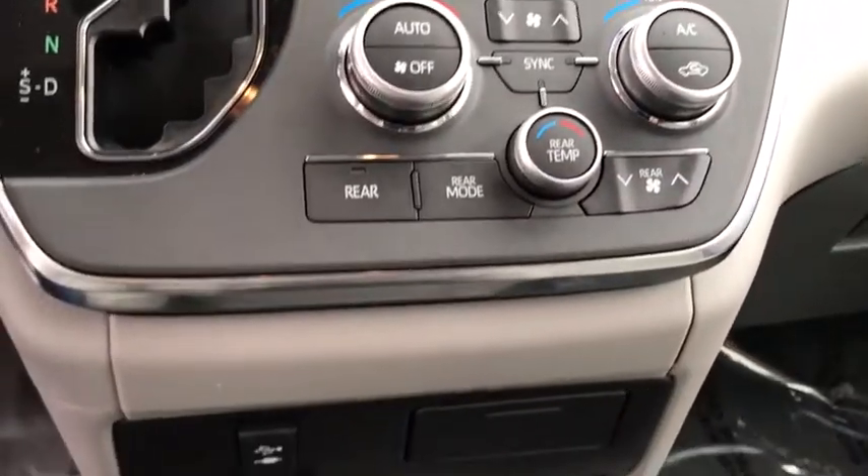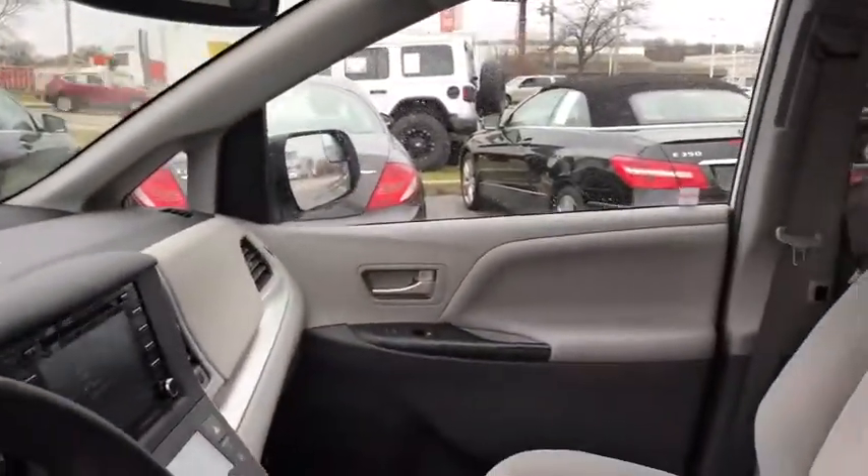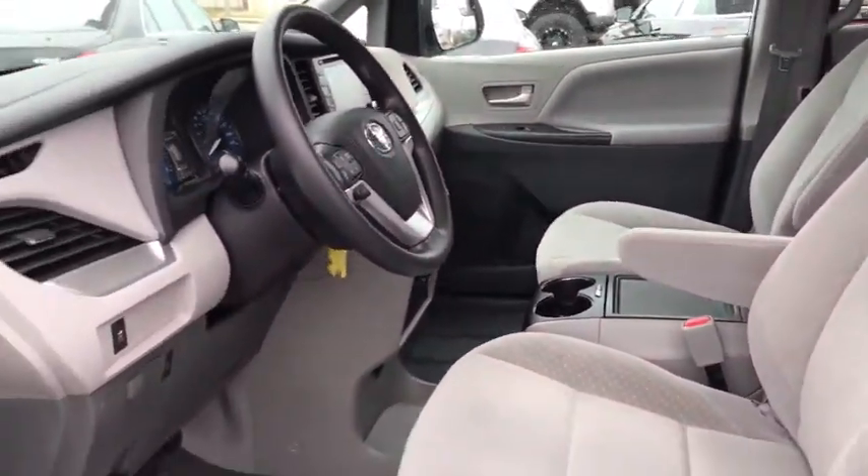Brake assist, power driver's seat, rear window wiper, driver vanity mirror. A vehicle like this doesn't come along every day. Come in and get it before someone else does.